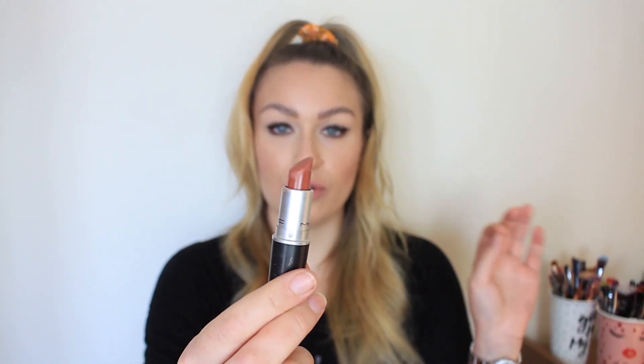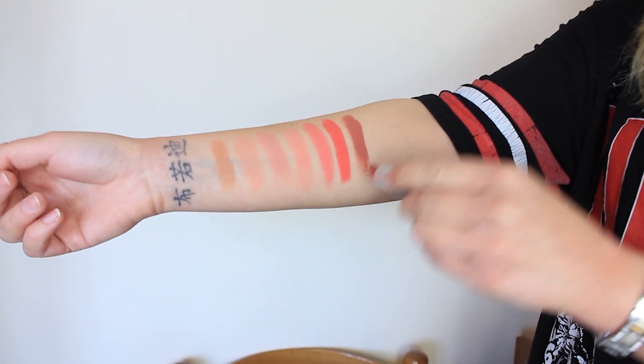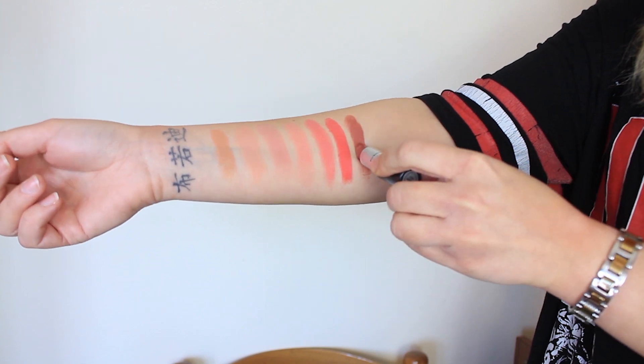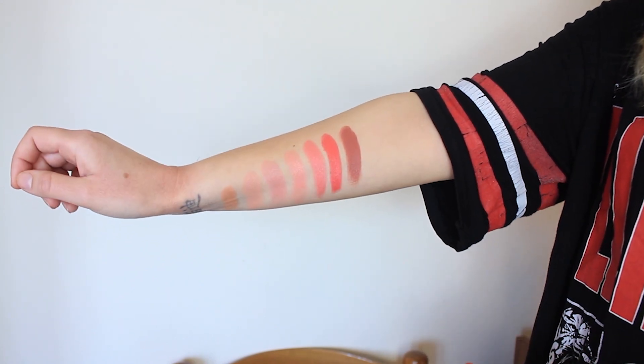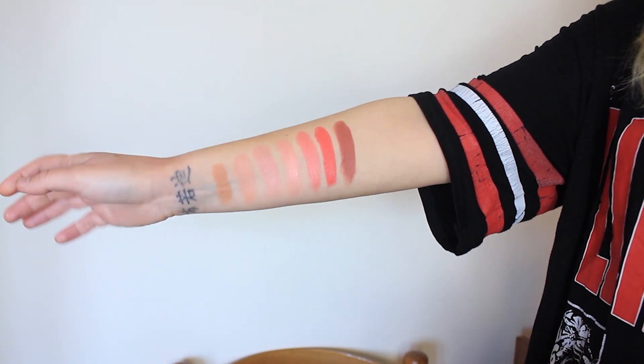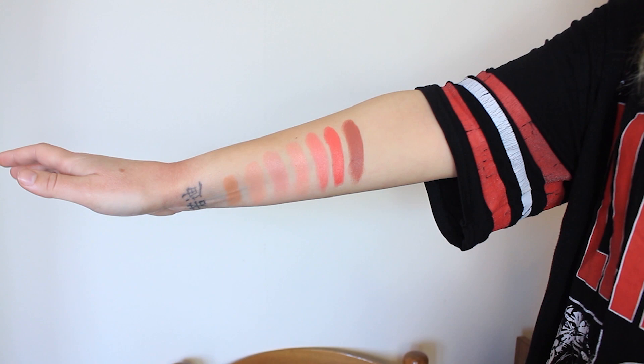Now we're going into the more browny nude shades. First up is Mocha, which is one of my favorite shades — a perfect nude brown. It is more on the dry side so it drags a little, but look how beautiful that shade is. It's the color of a mocha coffee. This is definitely my kind of shade — a brownie nude and one of my go-to everyday lipsticks.